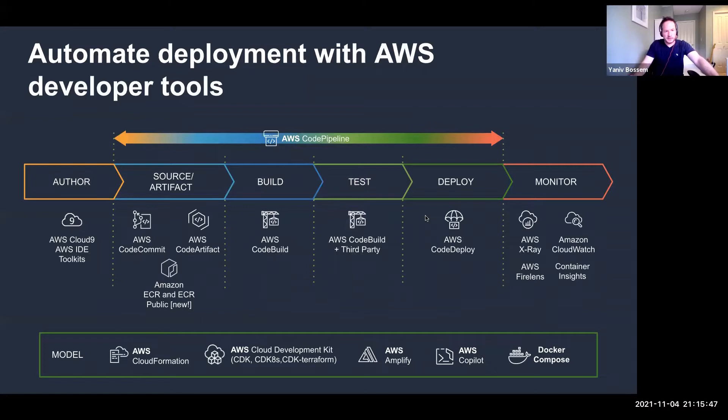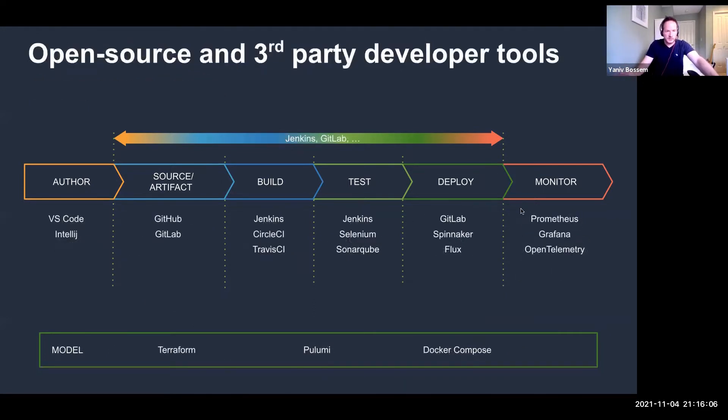To cover a typical pipeline for automating deployment with AWS: you can use the AWS suite of tools — native services for running your code, deploying your code, and monitoring it. You can also use many open-source and third-party developer tools that integrate within your pipeline, such as VS Code and IntelliJ for authoring, or Jenkins and CircleCI for building. All the way through monitoring, you can use solutions such as CoreLogix, with native integration with ECS and Fargate to monitor your applications running on AWS.